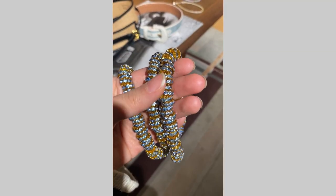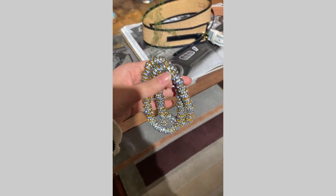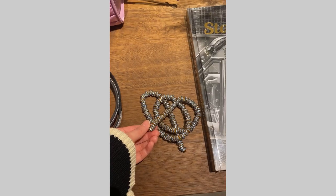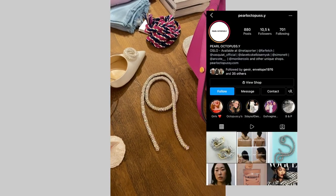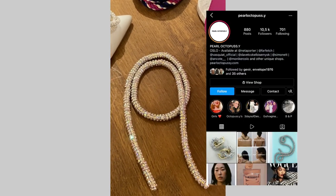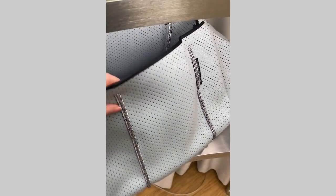I also wanted to show you these beautiful pieces from a woman from Norway who makes everything at home. You can check her Instagram because it's not very clear how they look on you from photos.